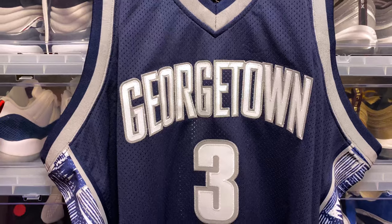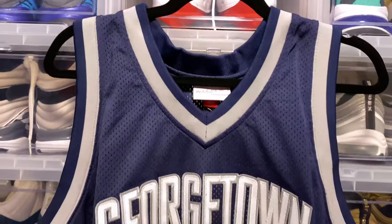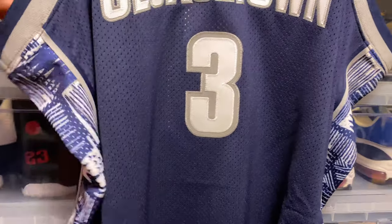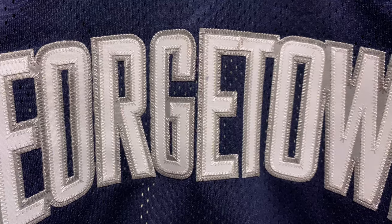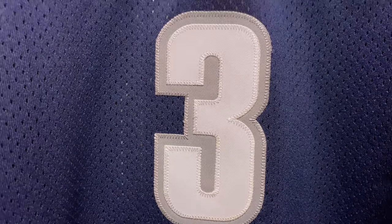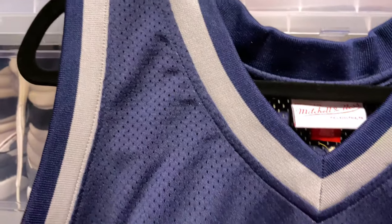Here we have the blue Allen Iverson Georgetown jersey. Taking a look — we have a double stitch across 'Georgetown,' a double stitch across the number three, and on the trim we have blue and gray Hoya colors. That awesome Hoya print is really, really well done.